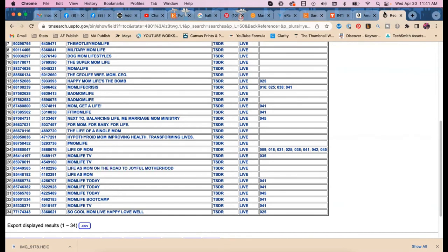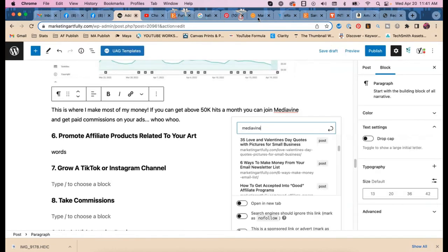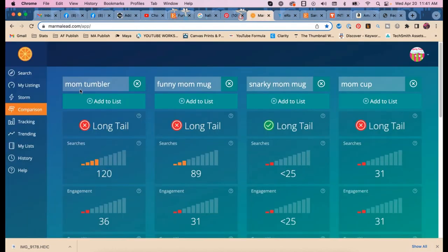I wouldn't make a mug with 'mom life' specifically, because 'hashtag mom life' is trademarked and it's too risky. Let's look for other options. The Christian community often uses 'mama' — how do you spell that? M-A-M-A. Do they also do M-O-M-M-A? Let's check.